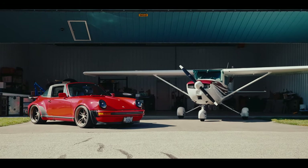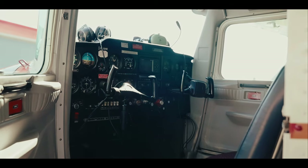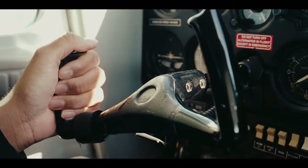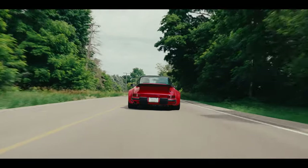Besides just the air-cooled nature of them both, they both have a really direct mechanical feeling. In the aircraft, it means there's no hydraulics — it's all cables and pulleys. And similarly in the 911, there's no power steering, no power brakes. There's nothing. It's just you and the controls.